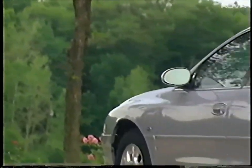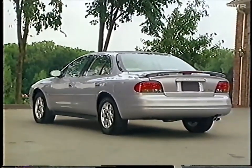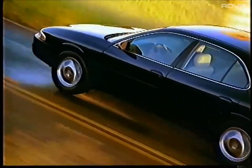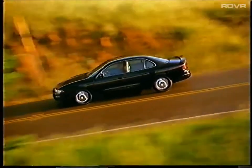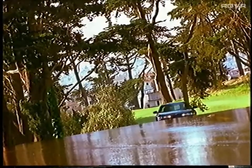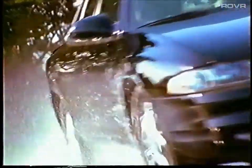Extensive use of computer simulations allowed designers to test and verify Intrigue's outstanding body structure. Intrigue's world-class mid-size body structure has an impressive Hertz rating of 22.4, helping provide crisp handling, a solid feel for the road, excellent ride isolation, and an extremely quiet interior. Standard on GL and GLS but optional on the GX, the full-function electronic traction control system maintains optimum traction.